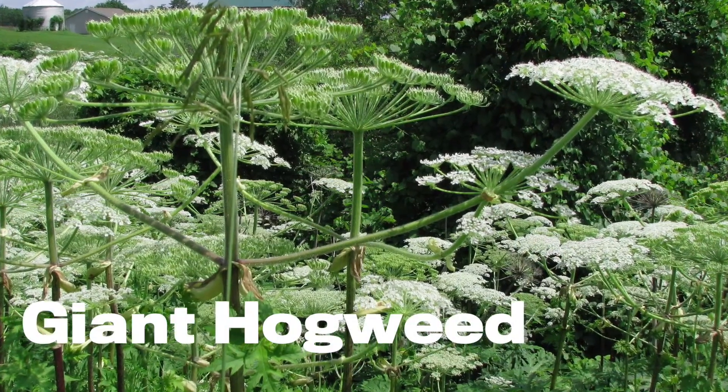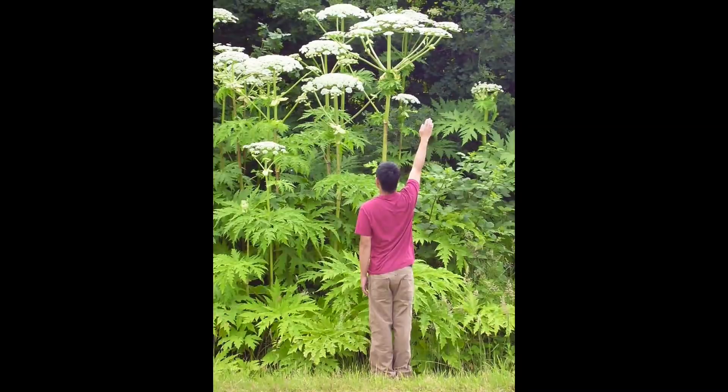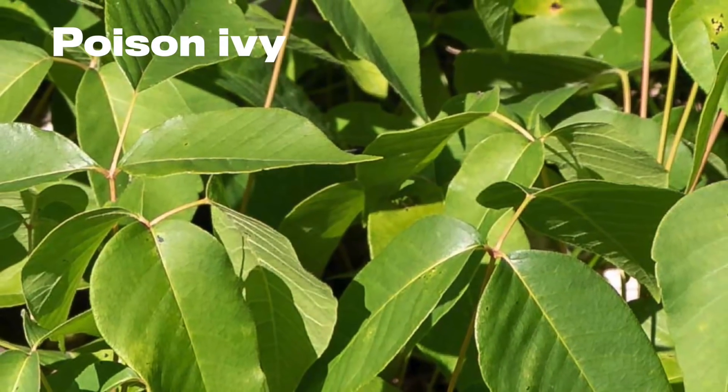Ontario has one other invasive plant that can burn your skin. It's called Giant Hogweed — it stands four to five meters tall, but it's pretty rare. I've never actually seen one. For my money, the nastiest plant in our natural garden is still poison ivy.